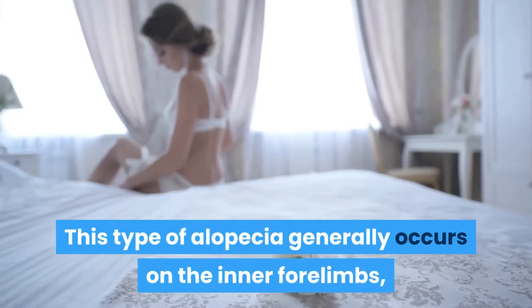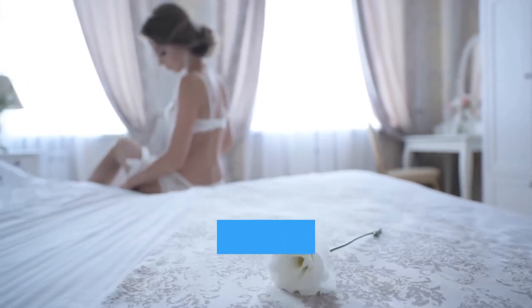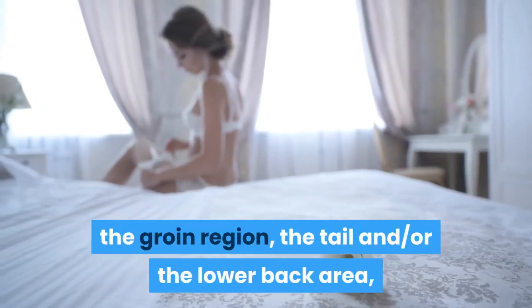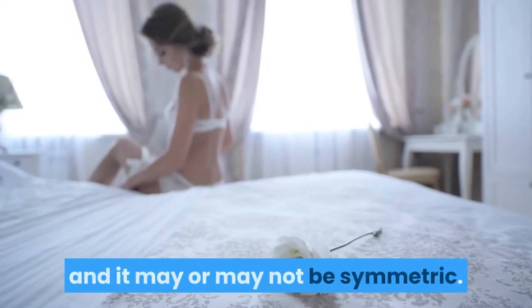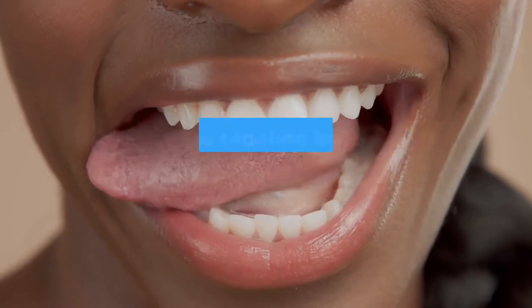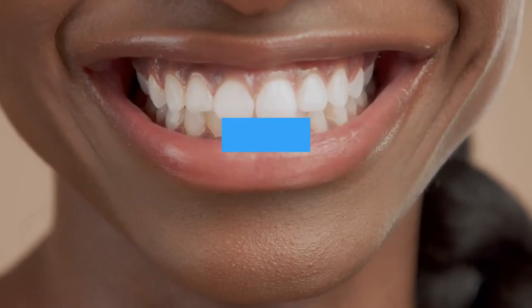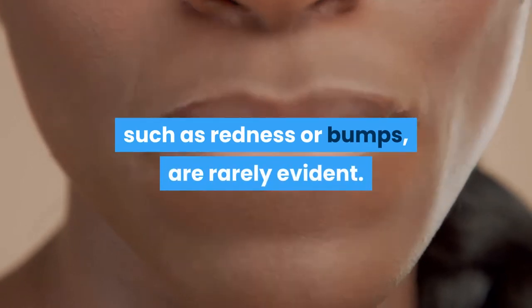This type of alopecia generally occurs on the inner forelimbs, the rear area of the abdomen, the groin region, the tail and/or the lower back area, and it may or may not be symmetric. The hair loss occurs only in places that can be reached by the cat's tongue. Secondary skin changes, such as redness or bumps, are rarely evident.